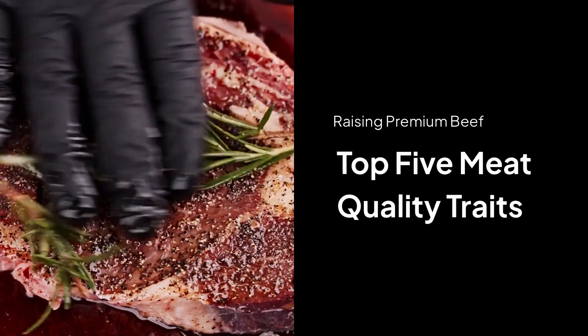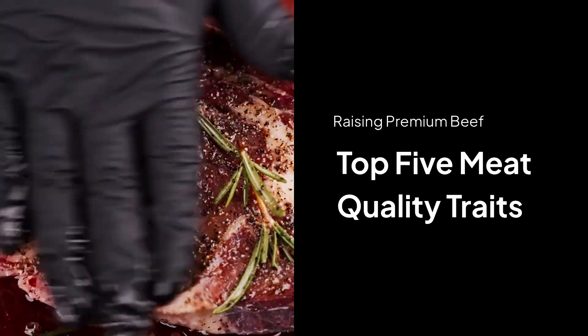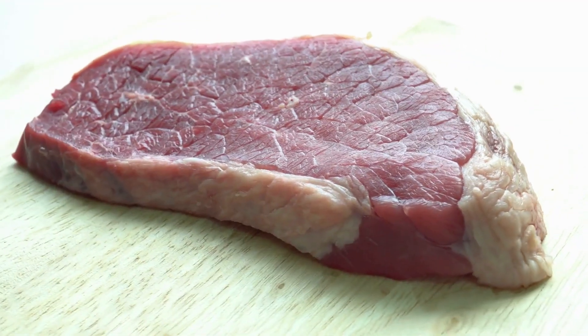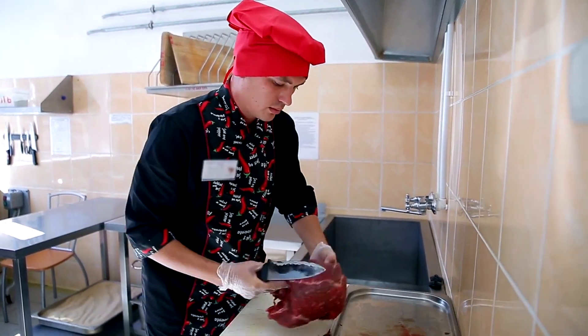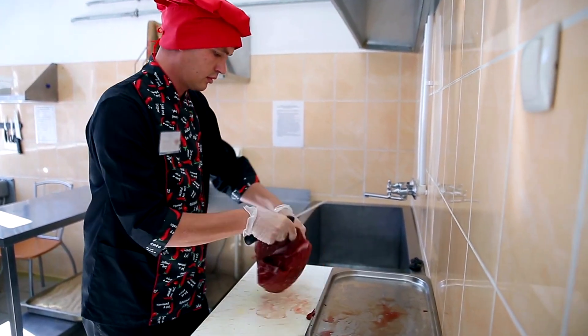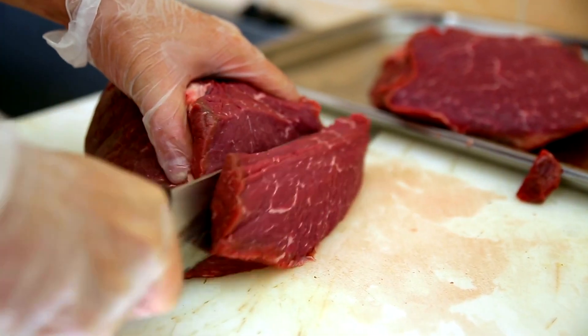Have you ever wondered why some steaks taste incredible — juicy, tender, and full of flavor — while others are just average? Here's the secret: it's not only about how the meat is cooked. The real difference starts long before the animal ever reaches the butcher shop.